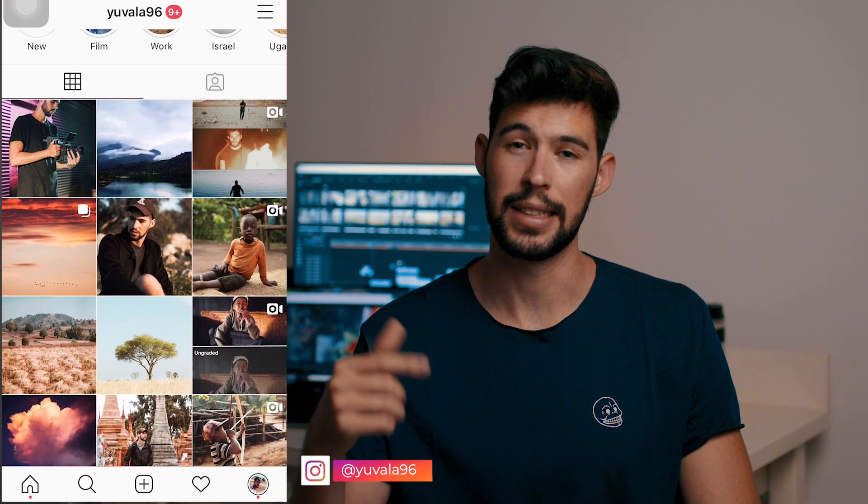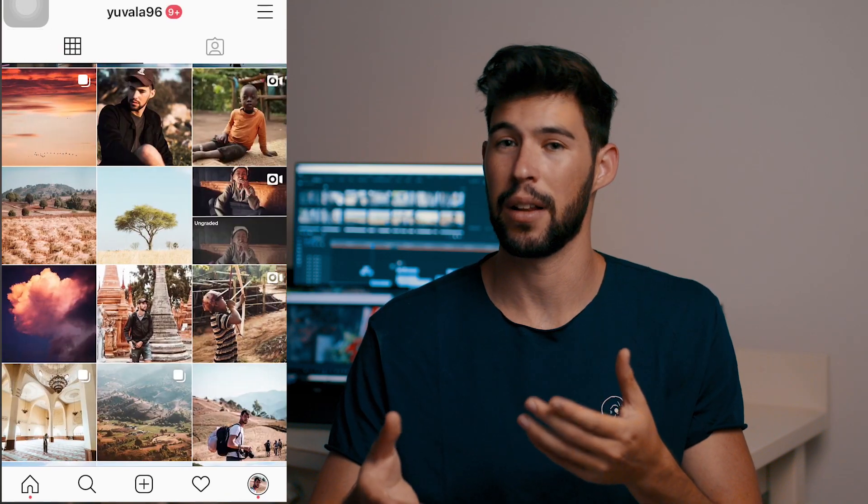That was all for today guys, I hope this video was helpful to you. If it was, please press the thumbs up button, and also consider subscribing so you don't miss any of my future videos. Also consider checking out my Instagram page — it's atyuvale96. I upload a lot of stories there showing you guys what I'm doing and what I'm working on behind the scenes, as well as photos and videos. But that's all for today — I'll see you in the next one.